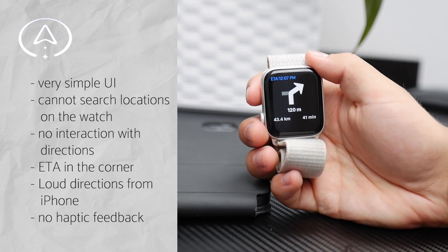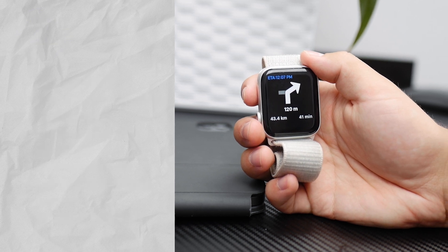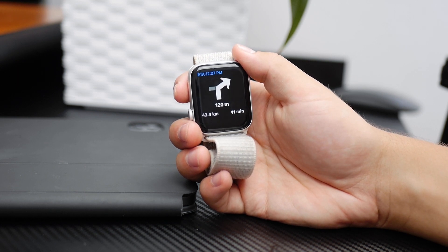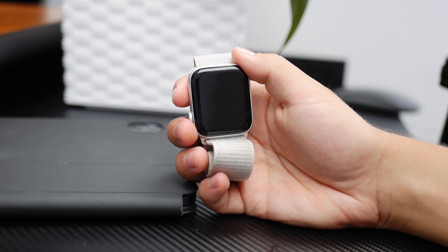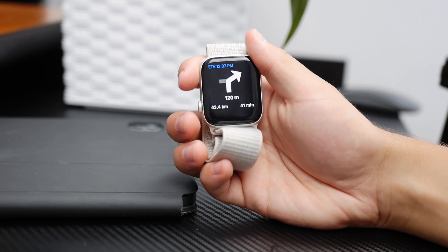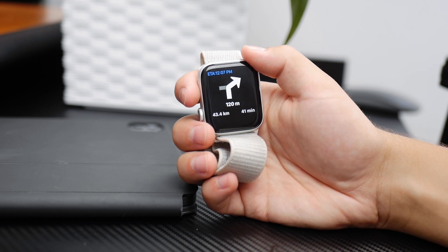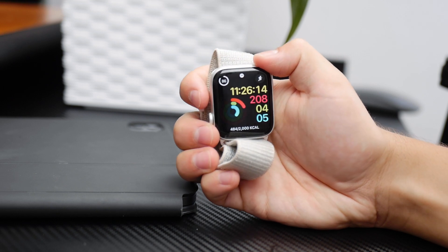Even setting up navigation on the iPhone, Magic Earth isn't very intuitive compared to Google or Apple Maps. With Google and Apple Maps you can see shops, cafes, and points of interest on the map, whereas with Magic Earth you need to know the exact address — the street, number, everything. So it's a little less convenient overall.